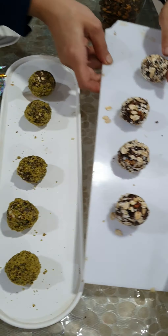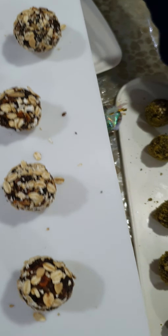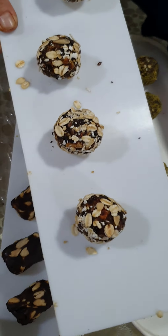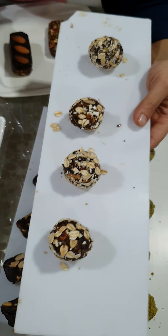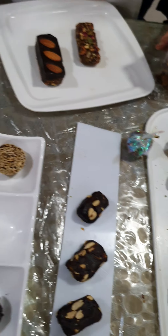Lastly are your granola energy bites. We've used the same granola that we made, so it gives a nice crunchy flavor in our bites — crunchy granola with mixed dry fruits and the flavor of spices and vanilla essence. These are your granola energy bites. I discussed costing for all of them.